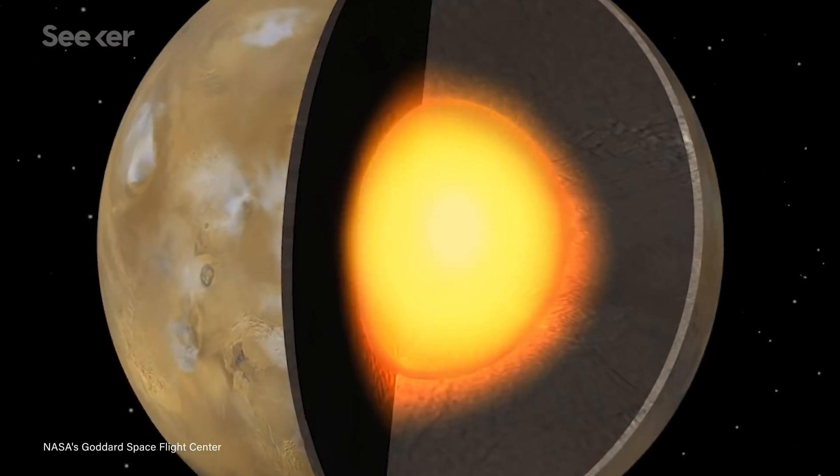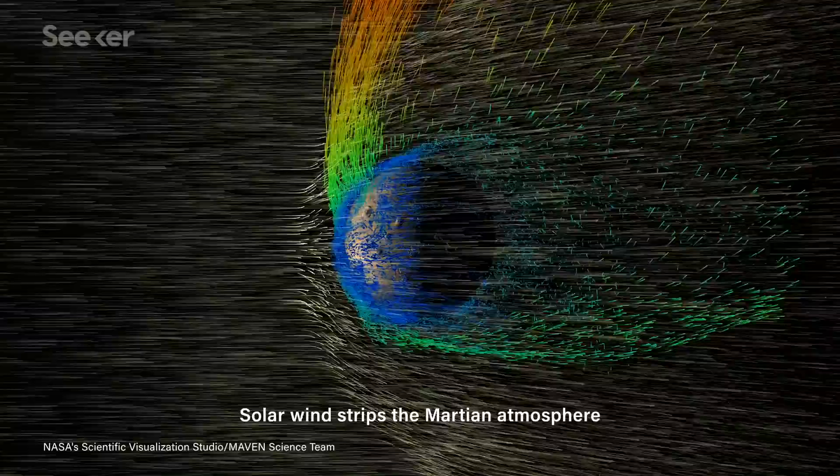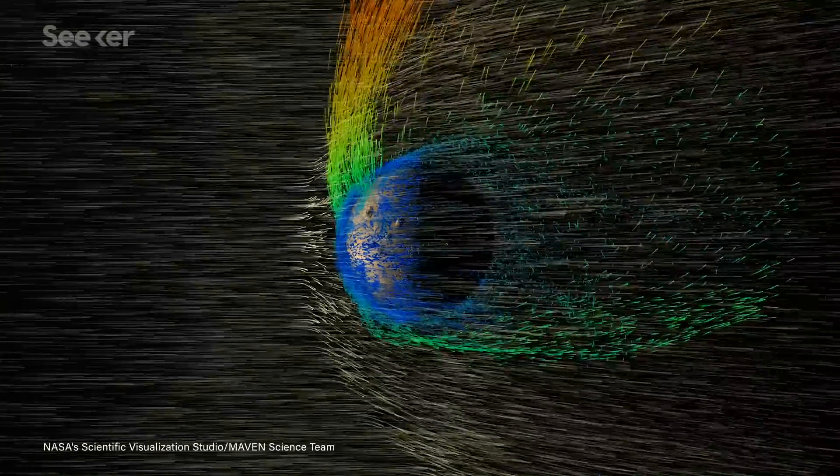Unlike Earth, Mars doesn't have a dynamo, and as a result, no intrinsic magnetic field to stop charged particles from stripping away its atmosphere.